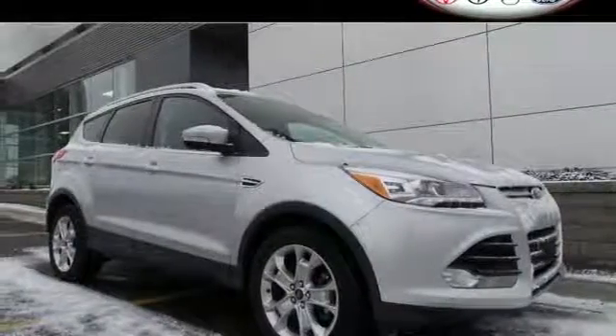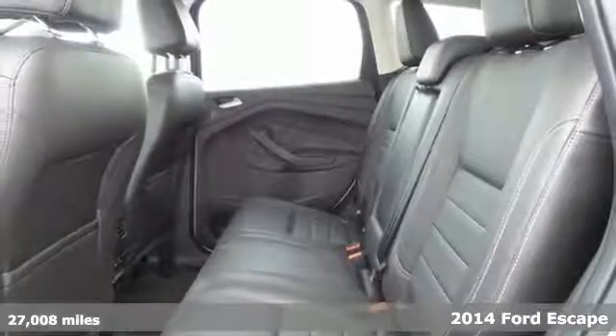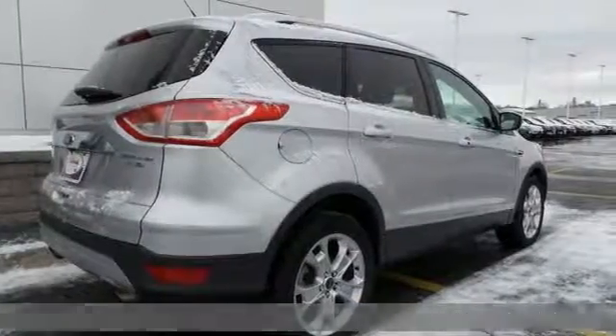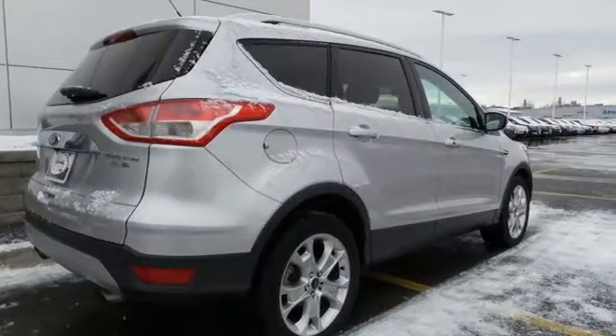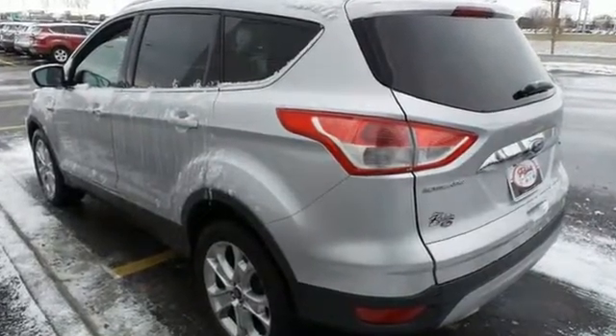It's a 2014 Ford Escape Titanium. This mid-size SUV sets a high standard. It includes high style combined with the latest technology. Features include remote keyless entry and steering wheel audio controls for your convenience.